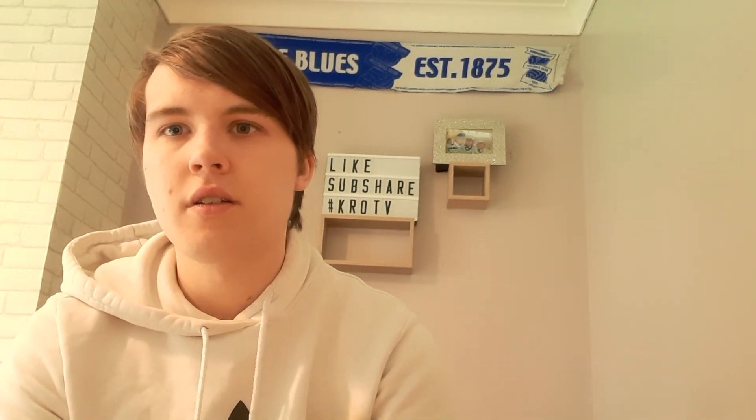Hopefully you've enjoyed this video. Make sure to like, share, subscribe, and keep on TV. Thanks for watching, see you later.